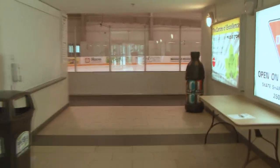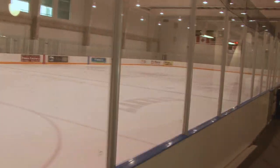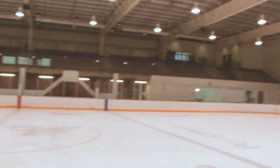This is the Okanagan Hockey School Training Centre, the home of the Okanagan Hockey Academy and many of our summer programs here in Penticton. In this facility we have our own performance centre, the Okanagan Hockey School offices, all of our own locker rooms for our academy teams, and it's also the home of our U19 junior team, the Penticton Lakers.